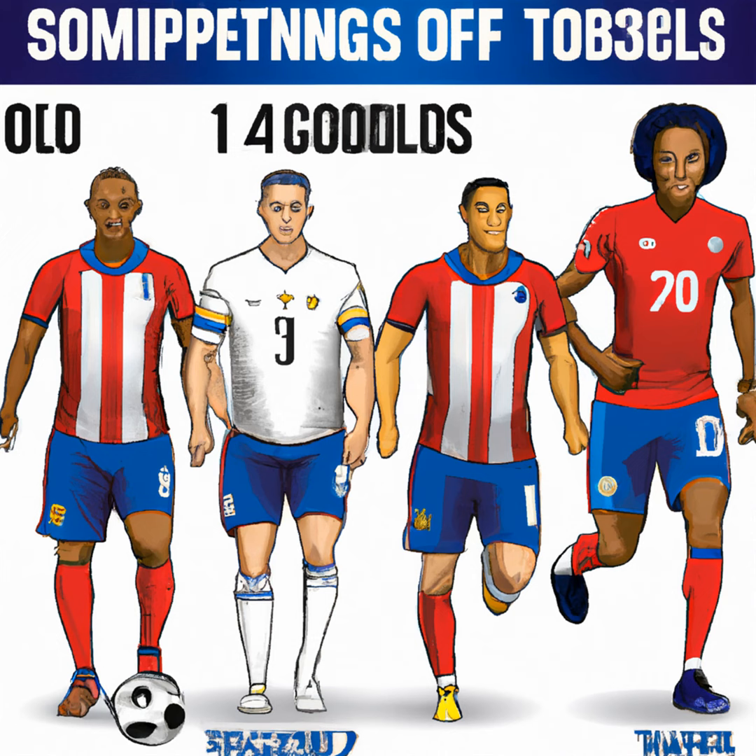The roles of Adams and McKennie are crucial as they must establish the balance between offense and defense. Dest and Robinson provide additional width as fullbacks supporting wingers Pulisic and Aronson, which could also force Colombia to play more defensively to withstand the pressure from the U.S. players.